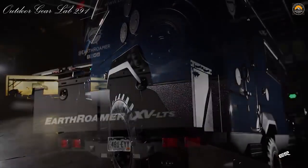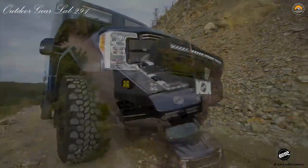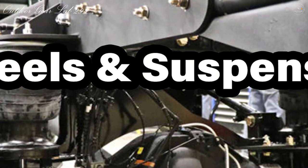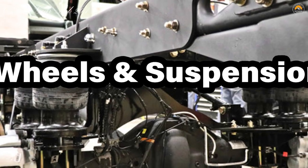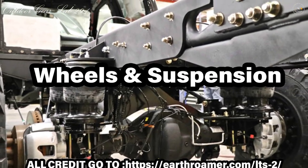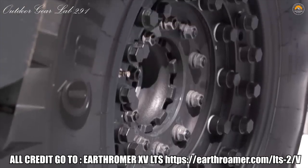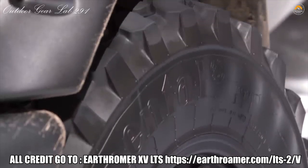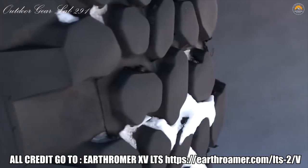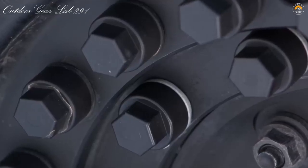Better insulation reduces heating and cooling energy requirements, which makes solar and battery power viable energy sources. Wheels and Suspension. Together, our wheels, tires, and suspension maximize ground clearance, approach, departure, and break-over angles to achieve unparalleled off-road capability. Every EarthRoamer LTS is equipped with 41-inch military tires on beadlock wheels to handle all types of terrain. We install air ride suspension, King off-road shocks, and heavy-duty anti-sway bars, all specifically engineered for EarthRoamer.